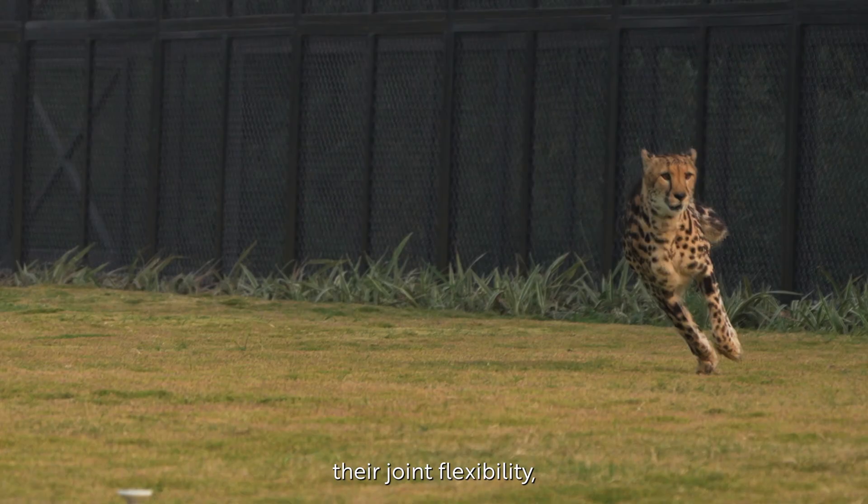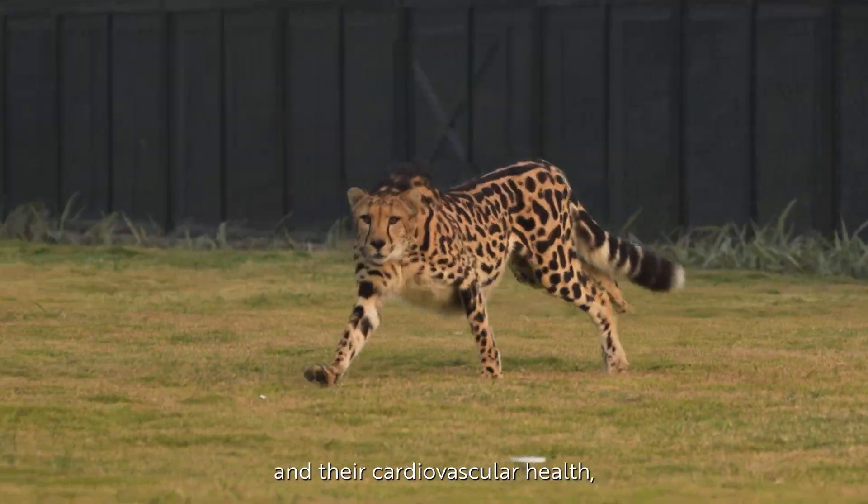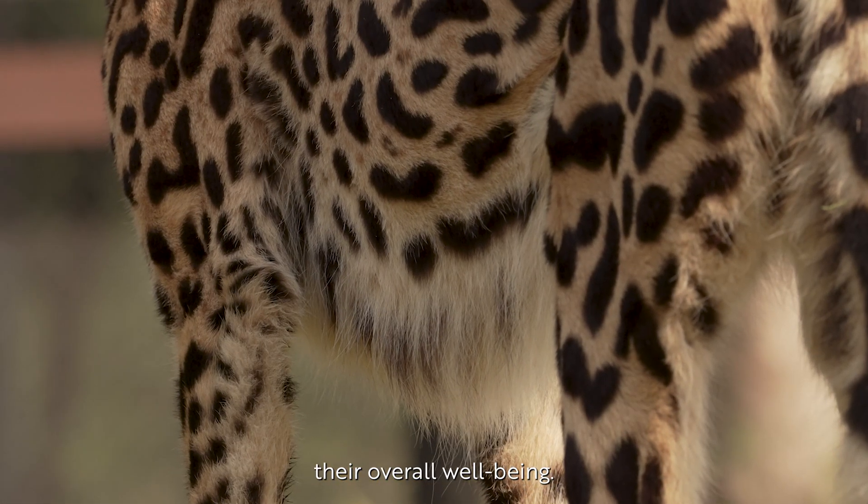We do the cheetah run activity to help our cheetahs maintain their physical fitness, their joint flexibility, muscle tone, and their cardiovascular health, which is essential for their overall well-being.